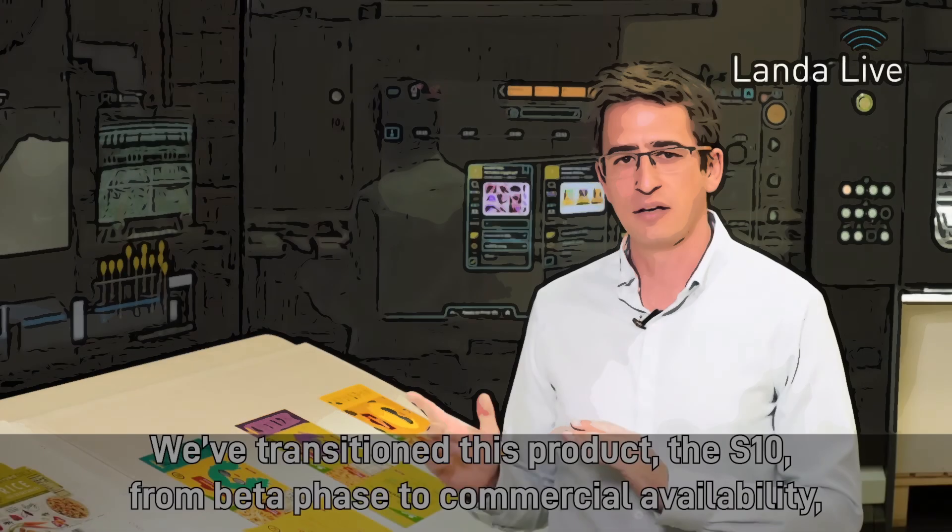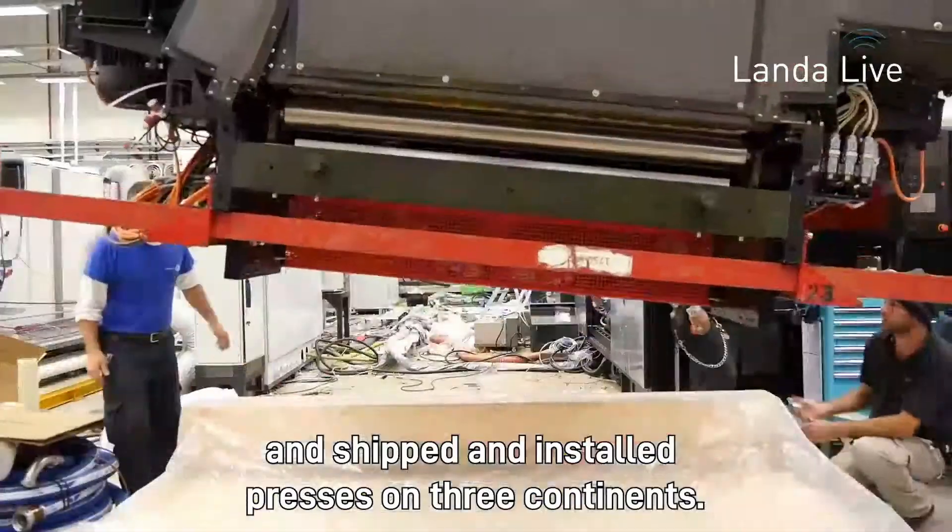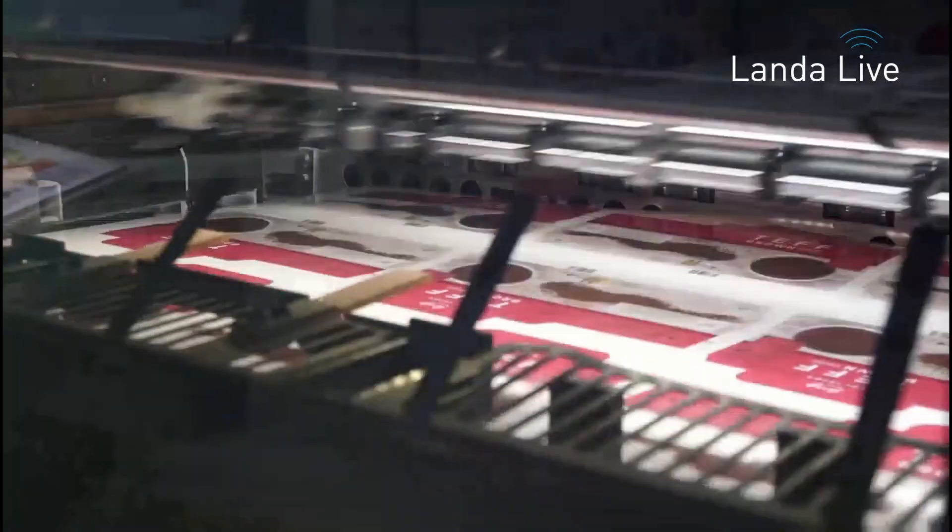In today's event we're going to focus specifically on the packaging markets. We've transitioned this product, the S10, from beta to commercial availability and shipped and installed presses on three continents.